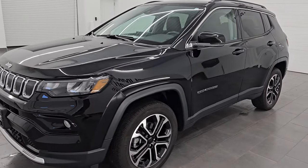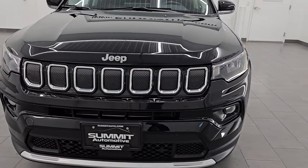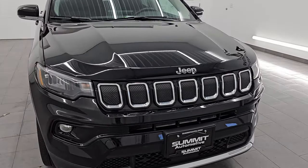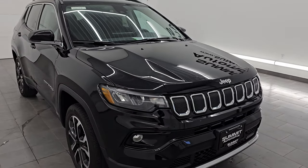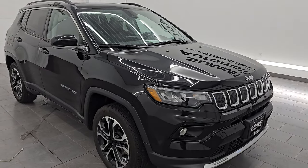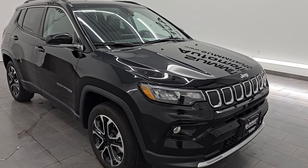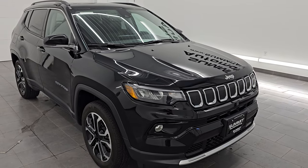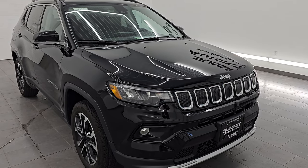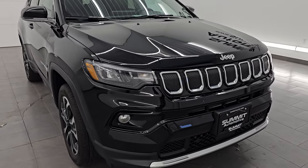This 2022 Jeep Compass comes with the 2.4 liter multi-air engine, puts out 180 horsepower, paired up with a nine-speed automatic transmission. This Jeep has been fully safetyed and inspected by our service shop per the state of Wisconsin inspection process. It has a fresh oil and filter change, all the fluids have been checked and topped off, and this Jeep is 100% ready to go. It is also a one-owner clean title, clean Carfax out of Michigan.